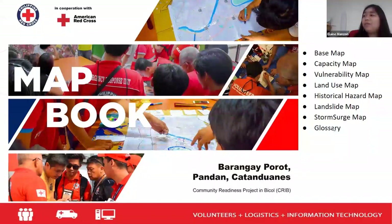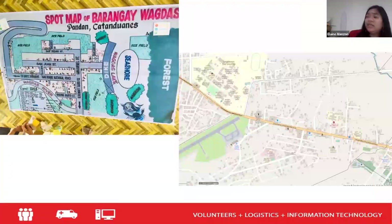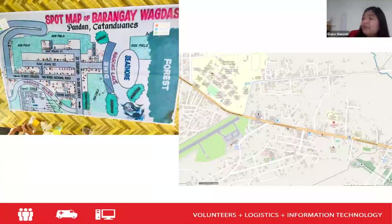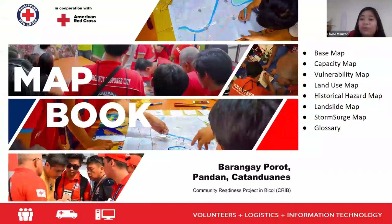I don't have an example of the actual map book yet as the team hasn't submitted it, but just to compare — this was the old spot map, and this is what we wanted to give to the barangay. And also the aerial images collected during the drone mapping exercise.